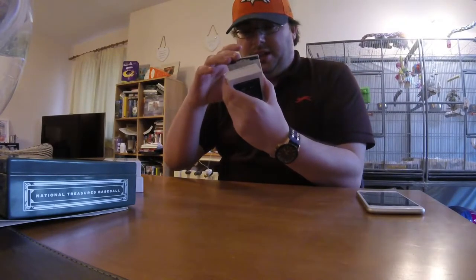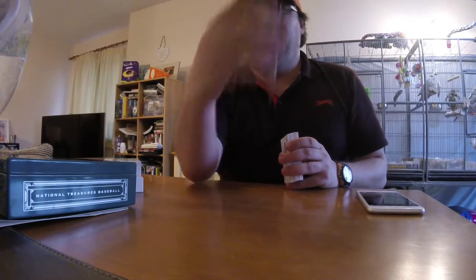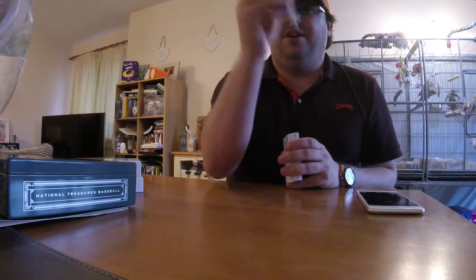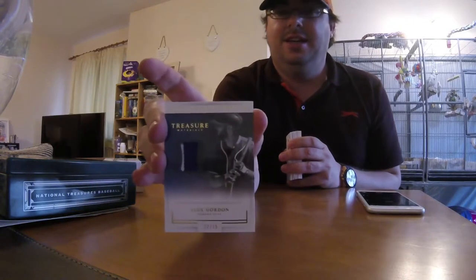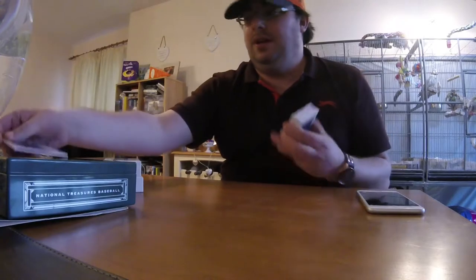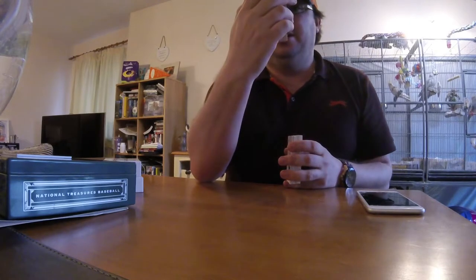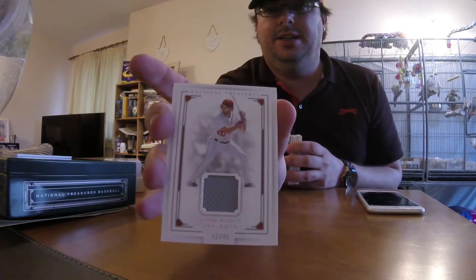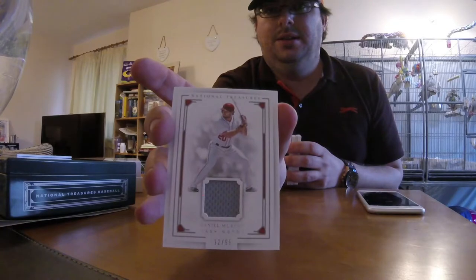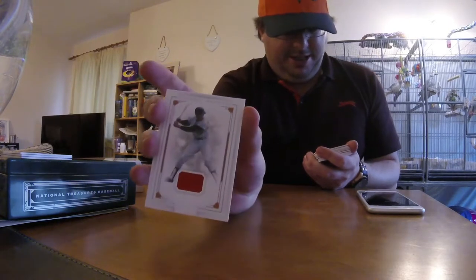Right out of the box, for the Kansas City Royals: Alex Gordon jersey, number 12 of 15 — very nice. For the Washington Nationals: Daniel Murphy jersey, number 299. For the Orioles: Frank Robinson, again number 299.